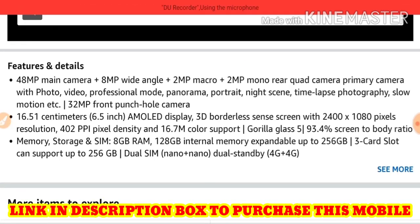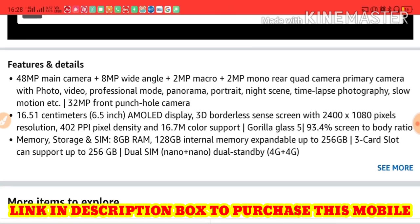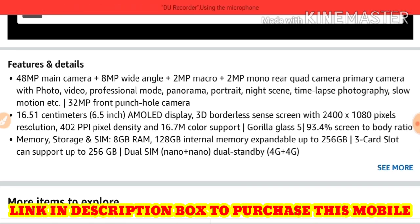The camera setup includes a 48MP main camera, 8MP wide angle, 2MP macro, and 2MP mono — a rear square camera system. It supports photo, video, professional mode, panorama, night scan, time lapse, slow motion, and more. The front punch-hole camera is 32MP. The features look very similar to the Vivo X50.